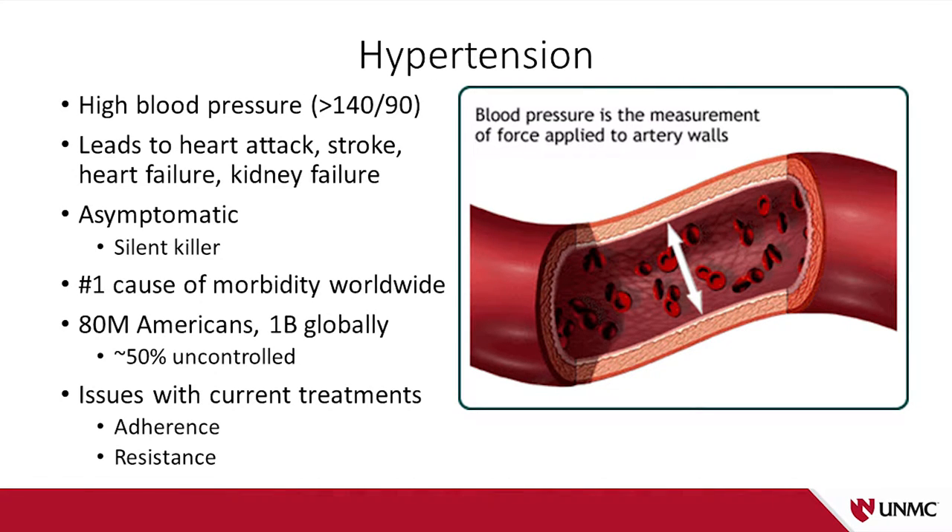Patients with hypertension don't know they have disease. They're completely asymptomatic, and it's this combination of lack of symptoms and these lethal consequences that earned it its name as the silent killer. It's the number one cause of morbidity worldwide, recently surpassing tobacco use, and it affects one in three adult Americans — that's 80 million people, a billion people worldwide.